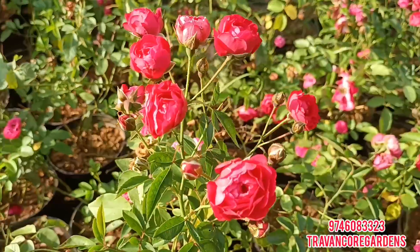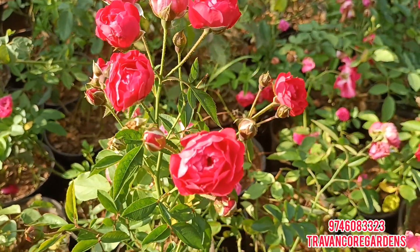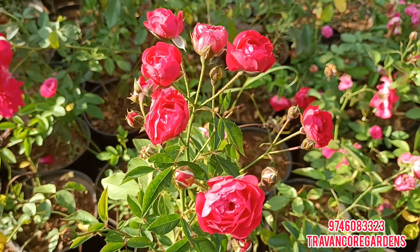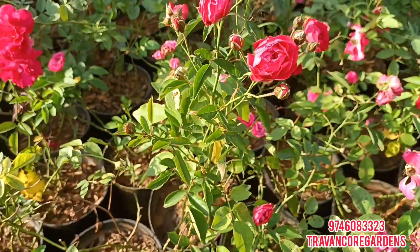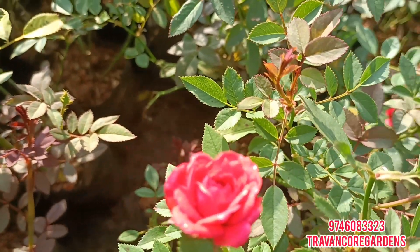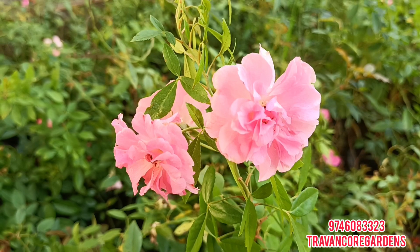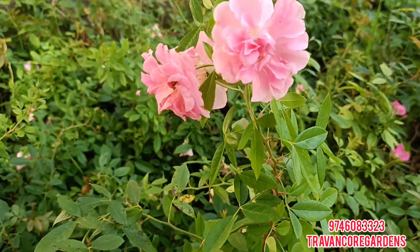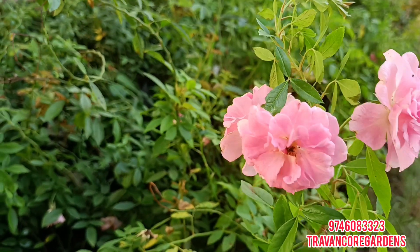There are only a few plants available in Trivandrum — there is a red button rose and also some stricc plants. This is a red miniature rose. I uploaded a video on Orchid Rose, I will share that video with you.